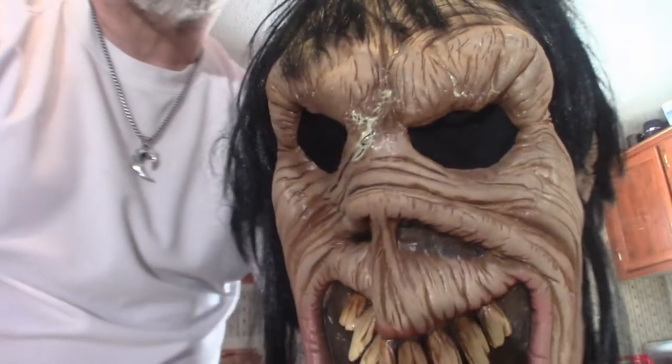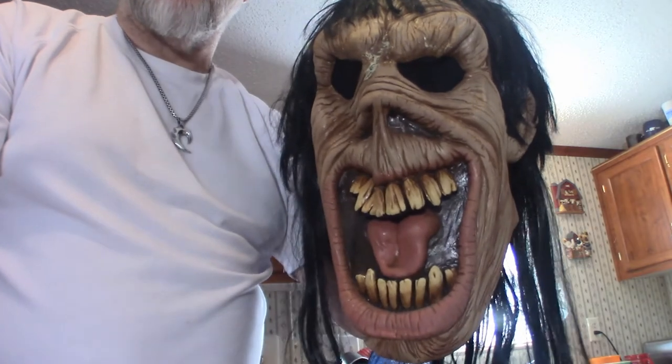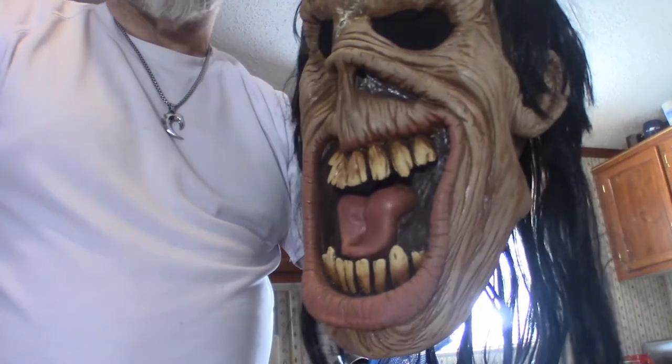Alright, we're back. I wanted to show you this because this thing is absolutely huge. I had to stuff it to keep its shape, but I wanted to show you what it looks like with all its hair intact — and it's not cut. It's extremely long hair, as you can see. It is a huge mask — one of the biggest ones I've got. I do have a Frankenstein mask that's probably a little bigger, but this one is definitely one of the biggest ones I have.